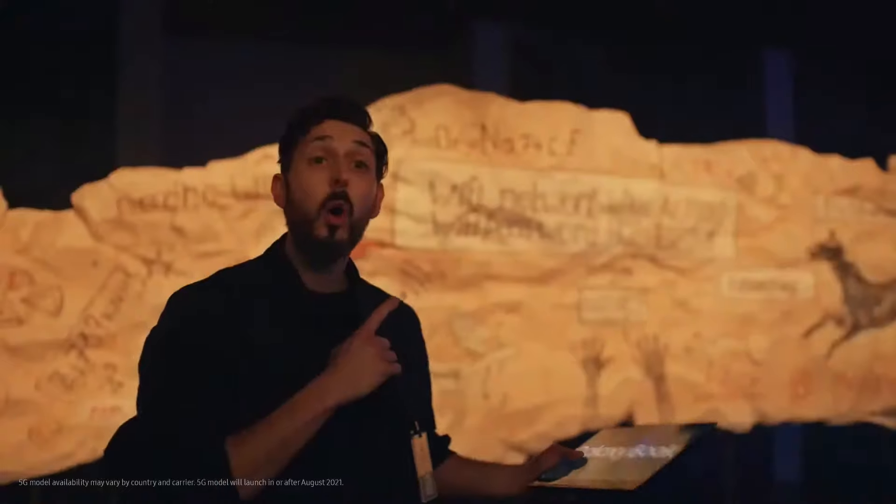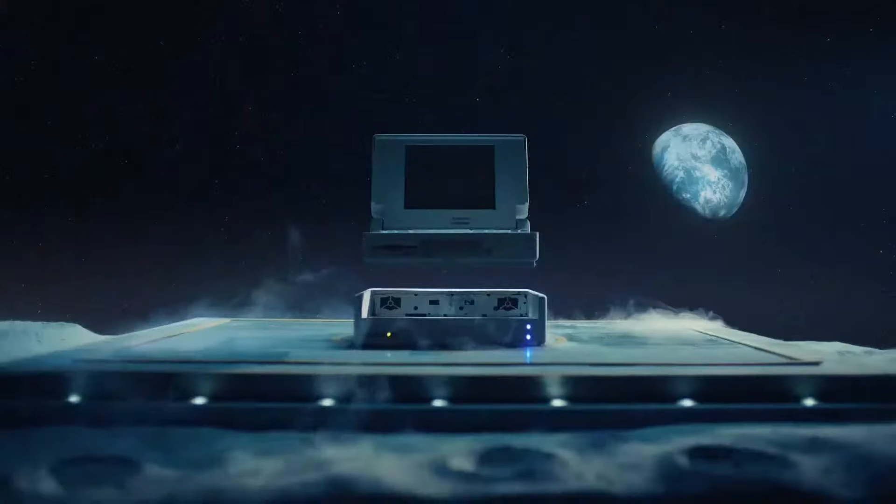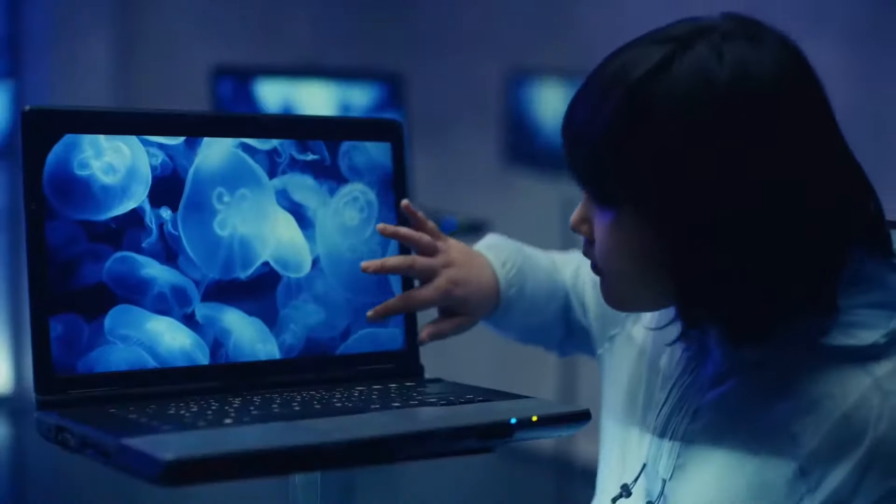Here we go. Cave paintings. Old Wi-Fi passwords used before 5G. Powerful laptops used to be so big and heavy. No touching, please. Why not? There are no touchscreens. No point.